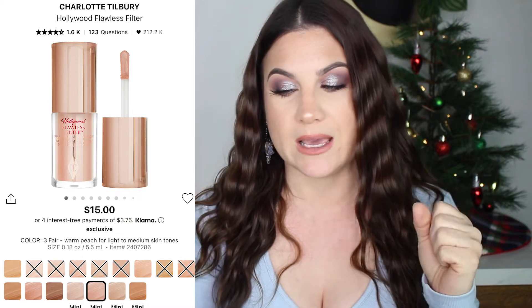Moving on to a product I am obsessed with and use every single day — the Charlotte Tilbury Hollywood Flawless Filter in shade Three Fair. I loved the mini so much I ended up buying the full size. It gives me some color, a nice glow, and just makes me look a little more put together. It's literally like a filter. I'd definitely recommend trying the mini first — it's $15. If you don't like it, you can return it to Sephora. I use it every day for work and in my videos. It's a great product.